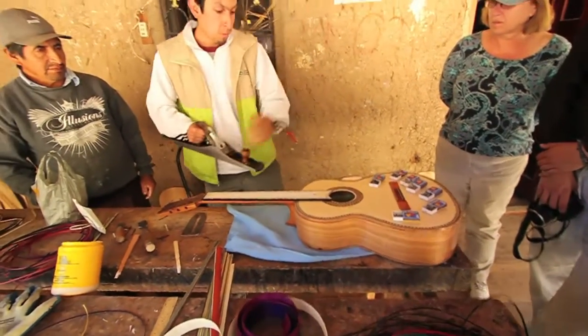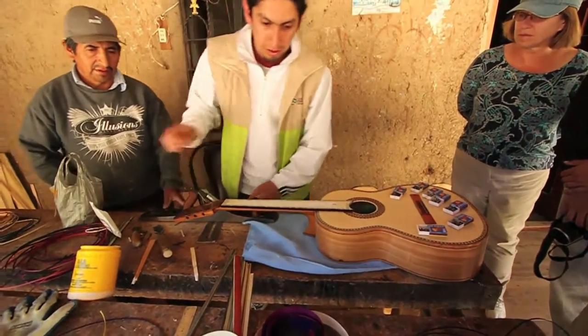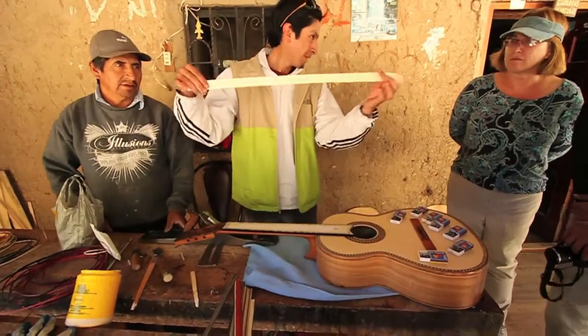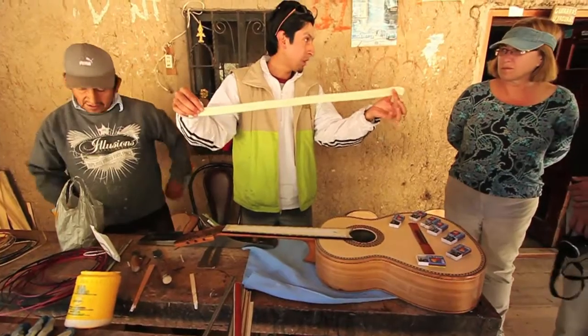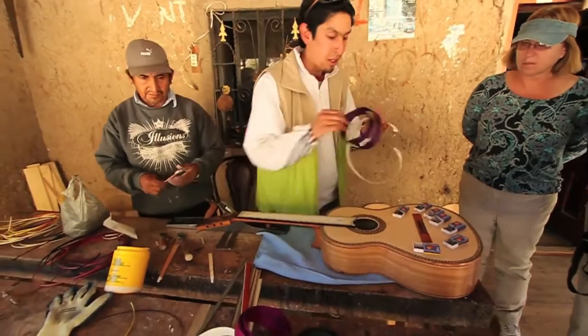With this plane, from a piece of wood, you get these thin pieces. They dye them with different colors, and they start sticking them together.